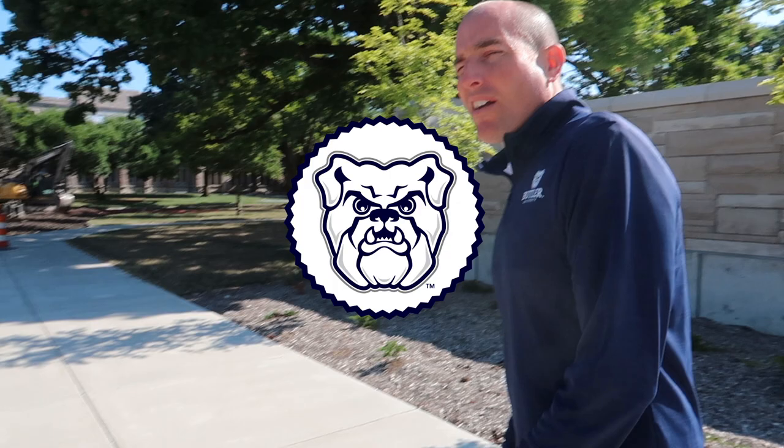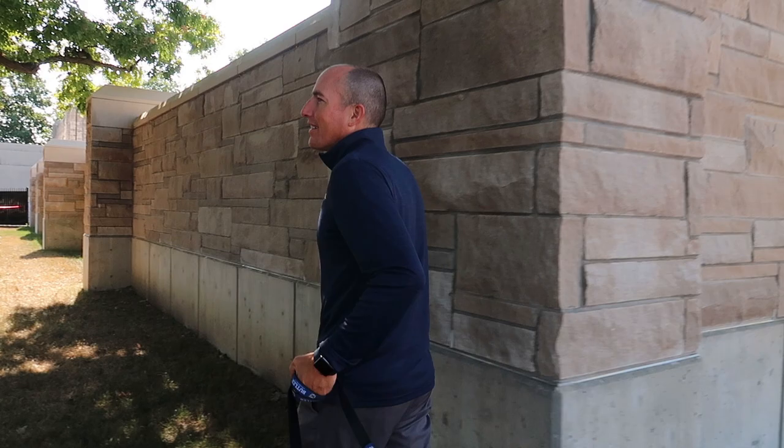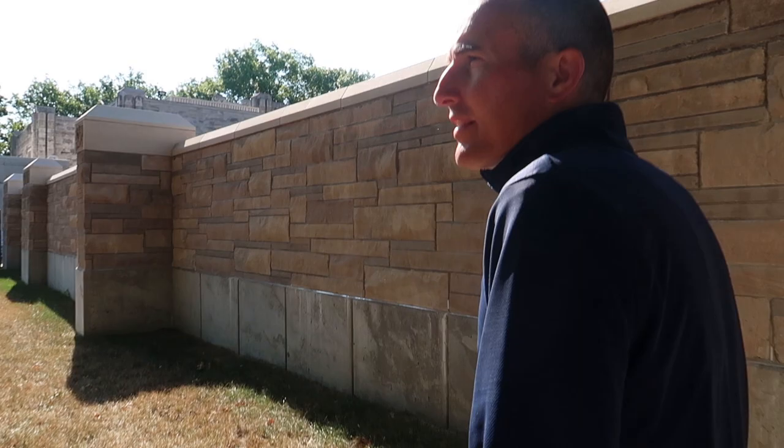Welcome back to the Butler Blue Vlog. We're on our way to Atherton Union — my favorite union. We're going to do some back-to-school shopping at the Butler Bookstore. It's been a minute since we've been in the bookstore. We got a few things from our bookstore manager yesterday, which prompted us to come — I'm wearing one of them. We'll show you on the rack and just kind of see what's available at the bookstore, because our friends are coming back soon and the first place they should stop is the bookstore.